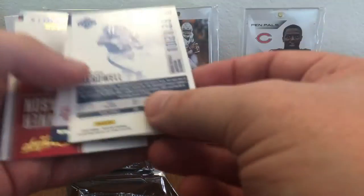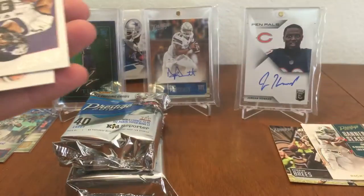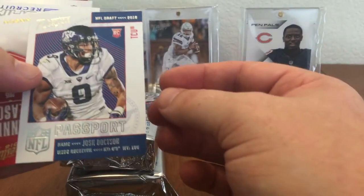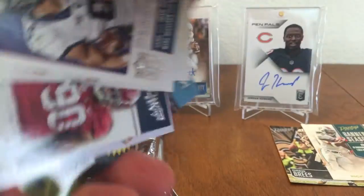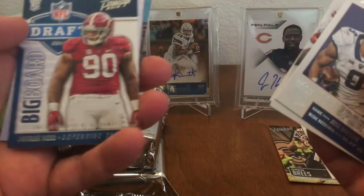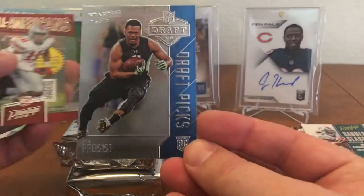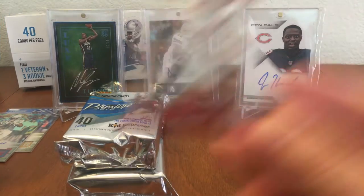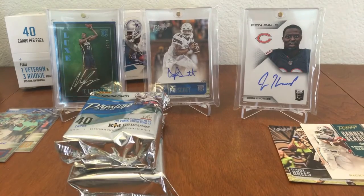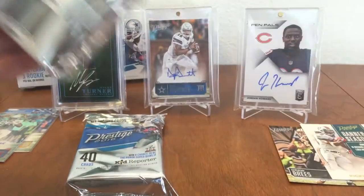Laquan Treadwell Red Rookie, not numbered. Josh Doxon, Duke Johnson, Devontae Booker Blue Chips, Jerron Reed Big Board, CJ Proceis Draft Picks. And a Vaughn Bell acetate from Ohio State.